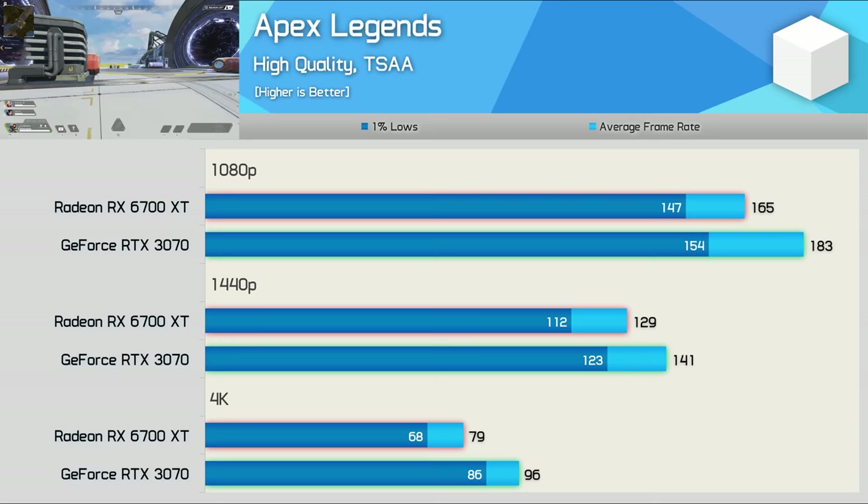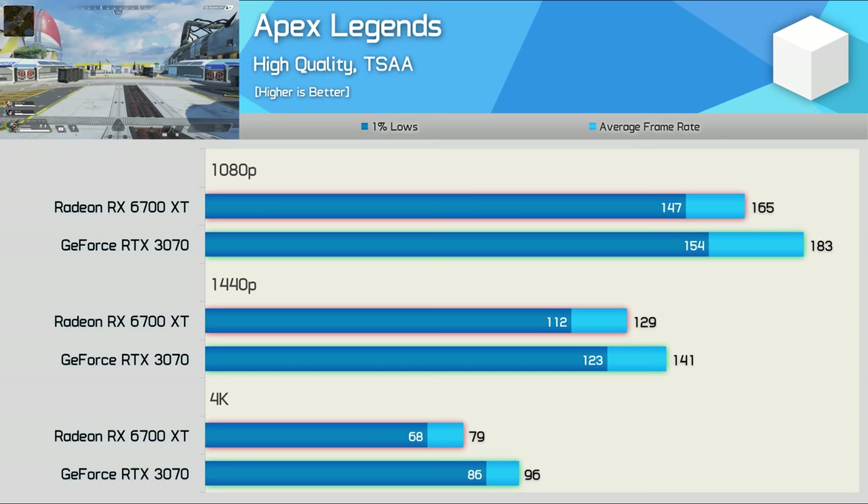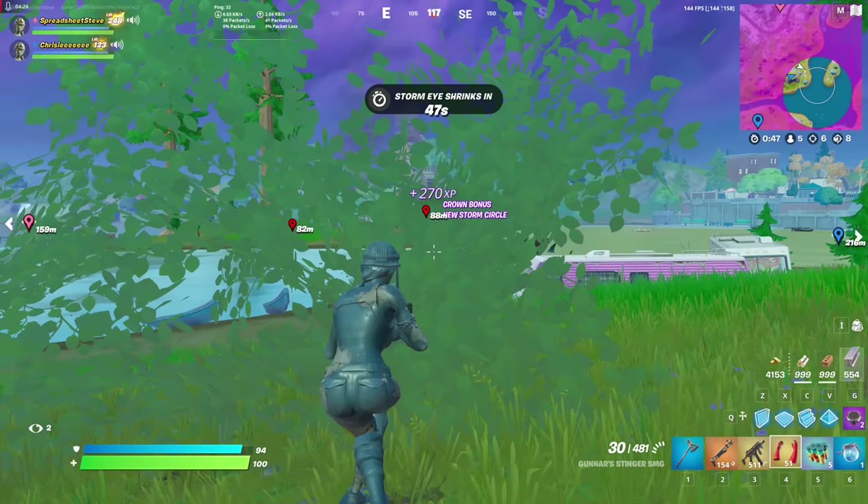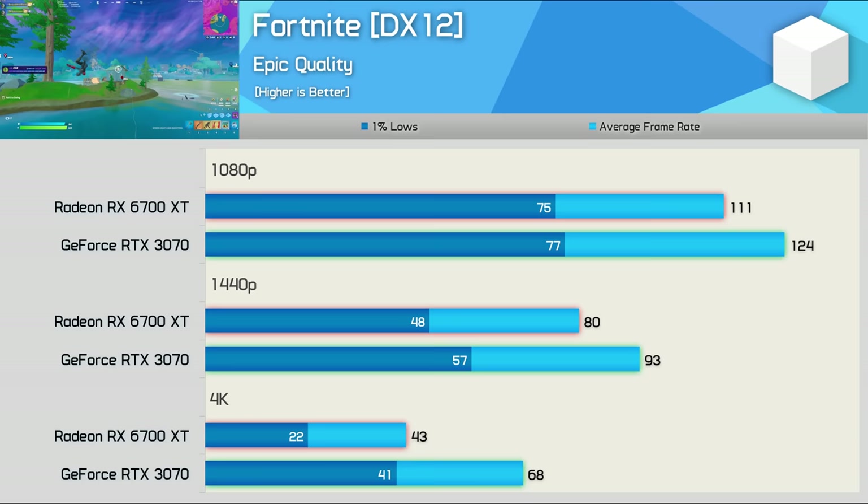Both GPUs performed well in Apex Legends, though the RTX 3070 delivered 11% greater performance at 1080p and 9% at 1440p — both pumped out well over 100fps. Where the margin could really be felt is at 4K, where the 6700 XT managed 79fps to the RTX 3070's 96fps — a rather impressive 22% performance advantage for the GeForce GPU.